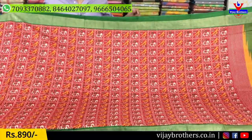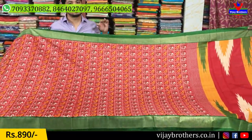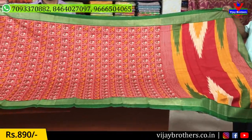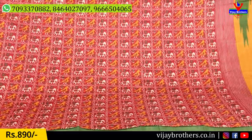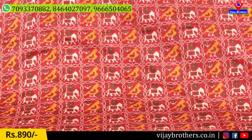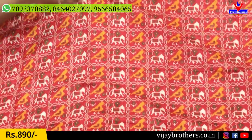The next saree is a brick red and green color combination — this is also a trendy color combination and a great style. The middle part has the same design, and the borders are 4 inches wide. This is also a bright color.